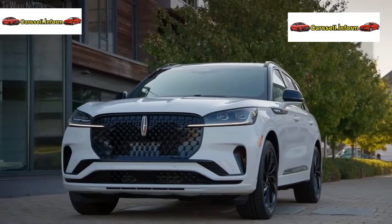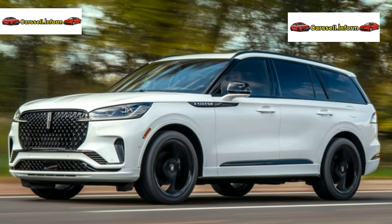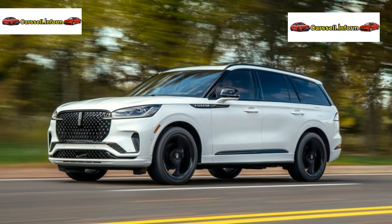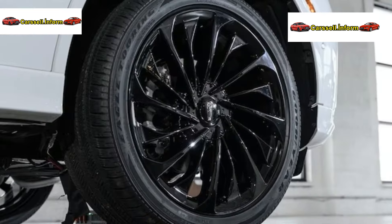Effortless Journeys. The Lincoln Digital Experience and the hands-free highway driving capabilities of Blue Cruise redefine the driving experience. Subtle sophistication defines the Lincoln Black Label.